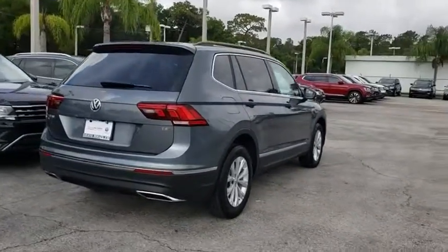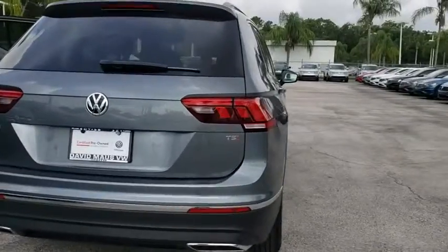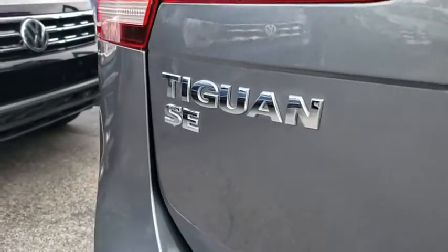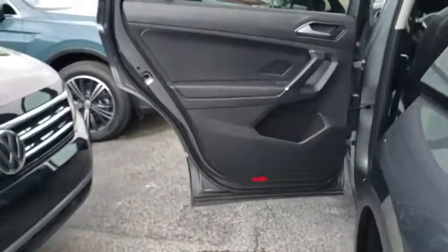Traction control, keyless entry, Bluetooth, dual airbags, alloy wheels, power steering, one owner, keyless start, four-wheel disc brakes, rear window defroster, MP3 player, electronic stability control.